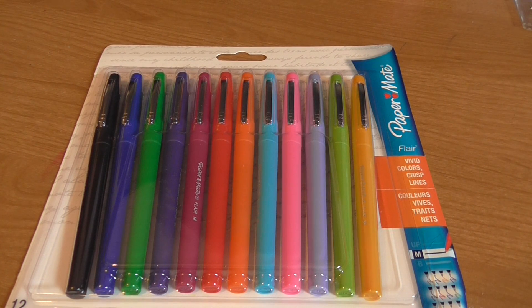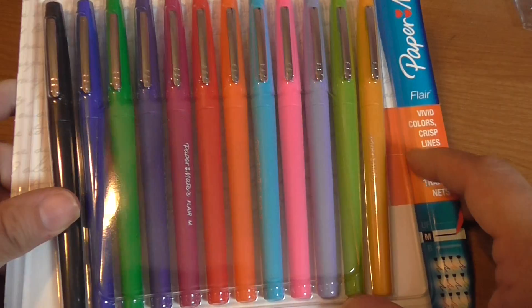Hi everyone, it's me again. This small haul is from Staples and Marshalls. I love going to Staples and office depot — I love office supplies. I could have a million pens and still think I don't have enough. The reason I went to Staples is because these came out on sale.